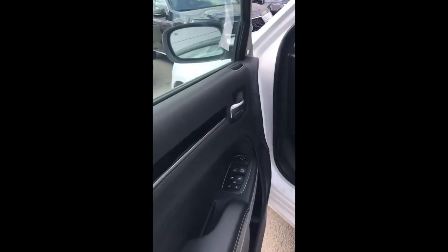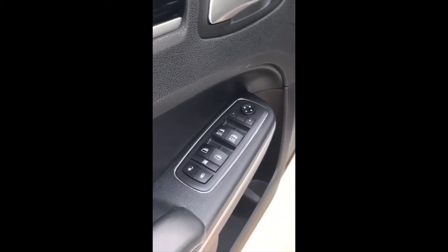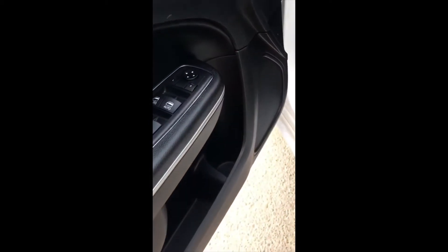Onto the inside, you have your power windows, power locks, power mirrors. Every door has a cup holder in it, so great utilization of space. I love the blue illumination that this Chrysler 300 has — it's incredible. As you can see, it only has 43,000 kilometers on it.